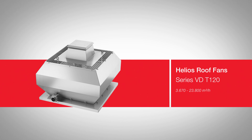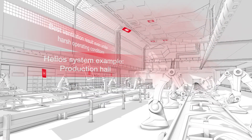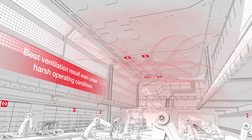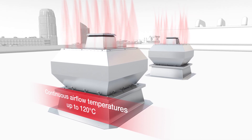Specializing in increased temperatures, the series VDT 120 is predestined for areas with high levels of waste heat. The Helios system principle even guarantees the seamless interplay of all components here for the best ventilation result, even under harsh operating conditions. Continuous flow temperatures of up to 120 degrees Celsius are possible.